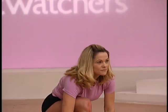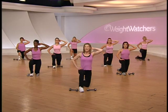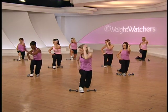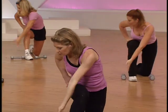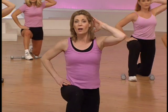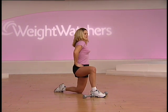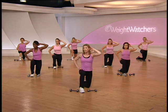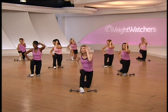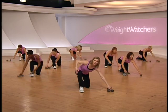Sit up tall, right hand behind the head — we're going to go right into the twist. Twist, reach, back up. Breathe out — pull the navel in to really effectively work those abdominals. You're working all areas of the abdominals here. Breathe out, keep that knee from moving. Last one — hold it. Take your hand weights and place them to the side, out of the way.